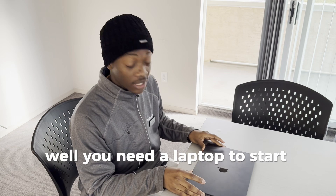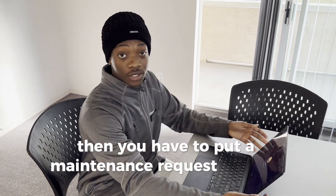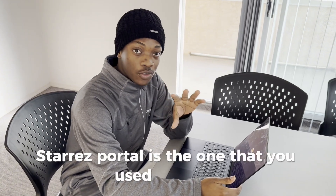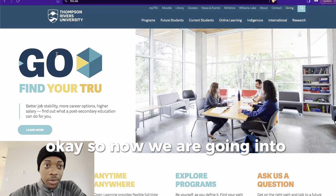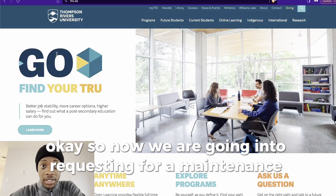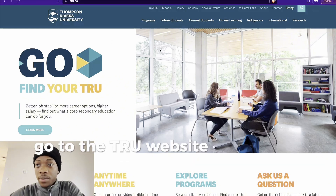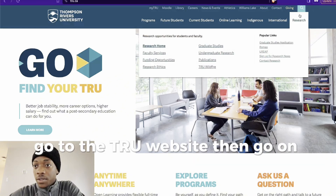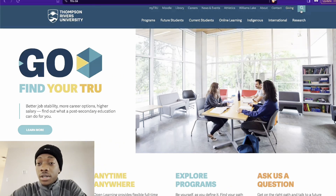Well, you need a laptop to start with. Then you have to put a maintenance request on your Starres portal. Starres portal is the one that you used to apply for a place here in East Village. So what you have to do is go to the myTRU website, then go to the search button, then search your residency.